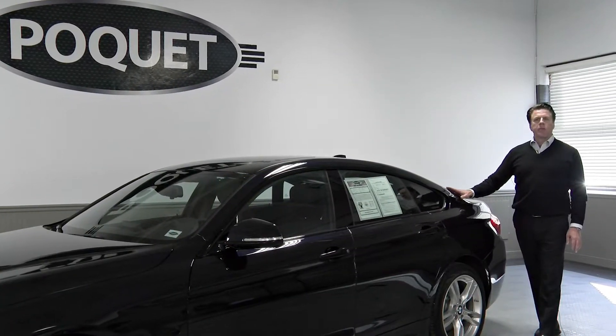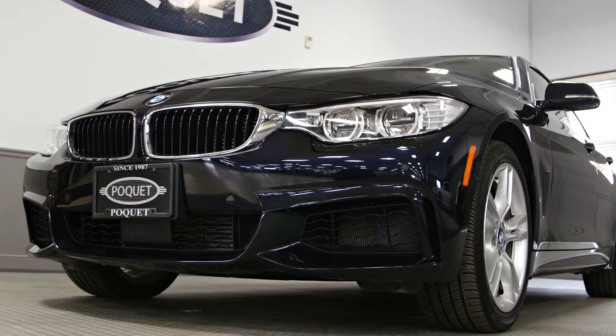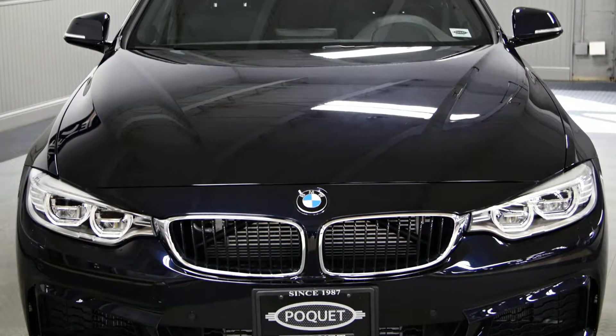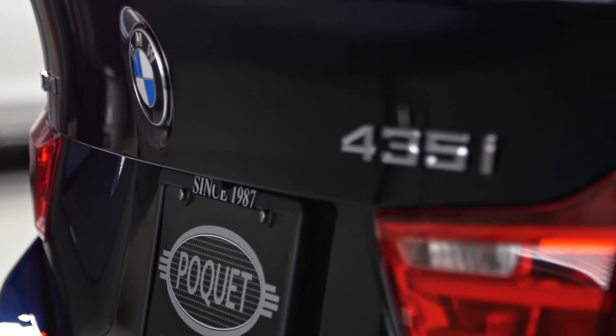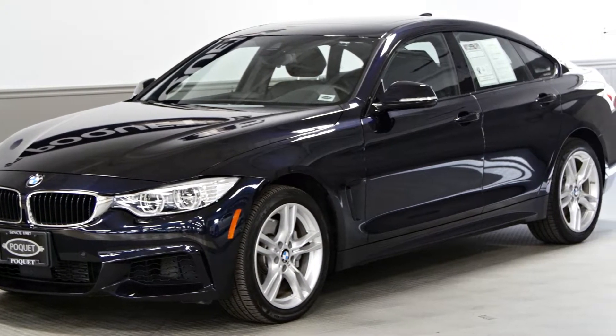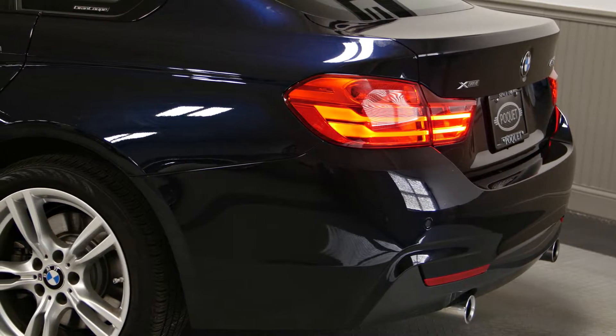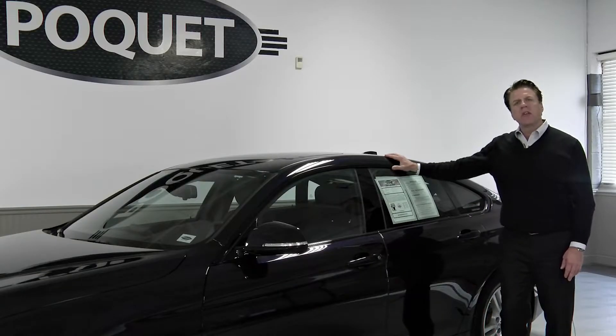Hi everyone, it's Colin again with My Car of the Week. I have a 2015 BMW 435 Grand Coupe with only 7,800 miles on it. As you can see, beautiful carbon black metallic, and one of the most interesting things about this car is it has over $17,000 worth of factory options.